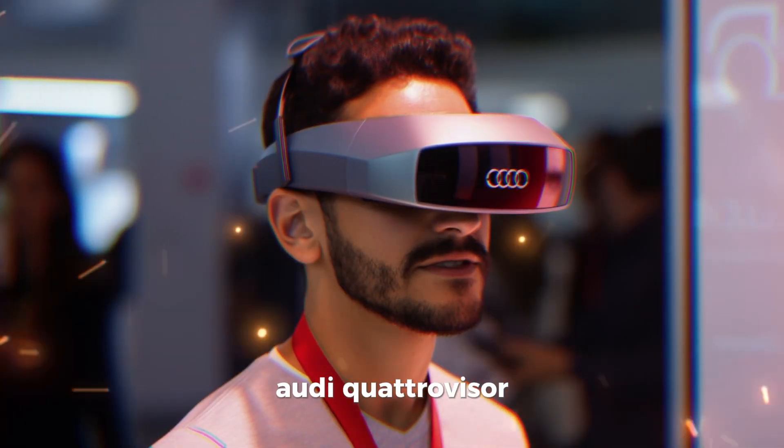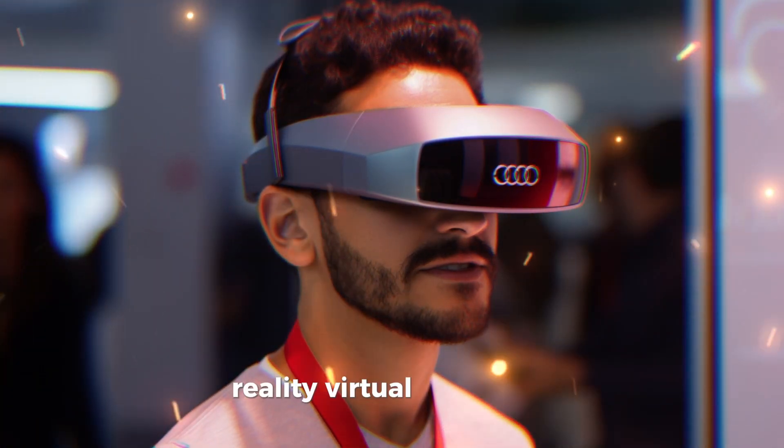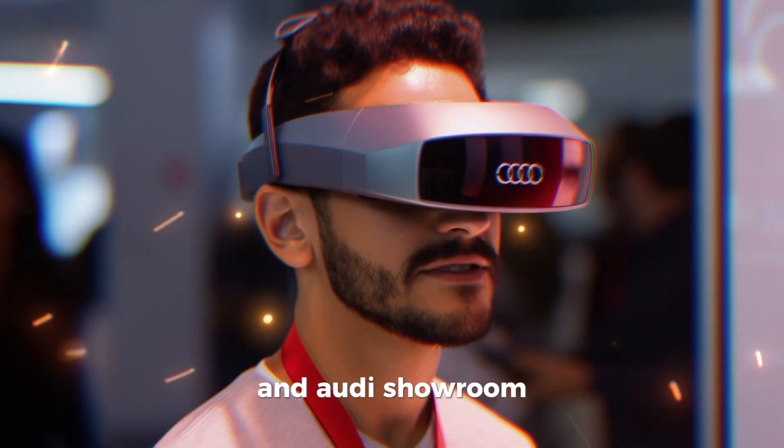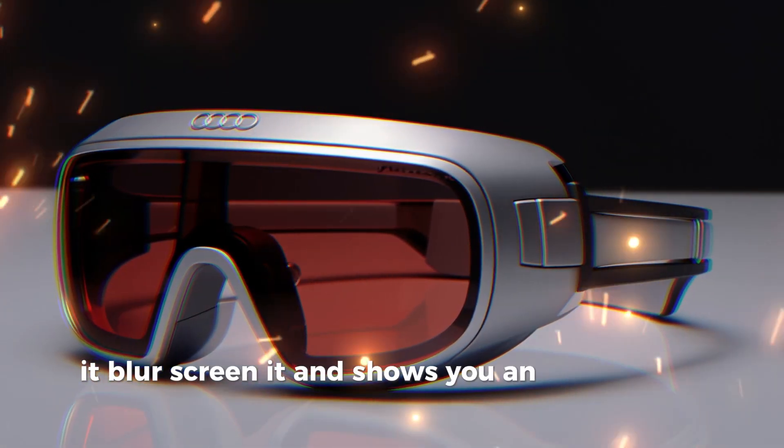Audi Quattro Visor — the luxury mixed reality glasses that come with four different views: Reality, Virtual, Enhanced, and Audi Showroom. Every time you pass by a competitor's car, it blurs it out and shows you an Audi model instead.